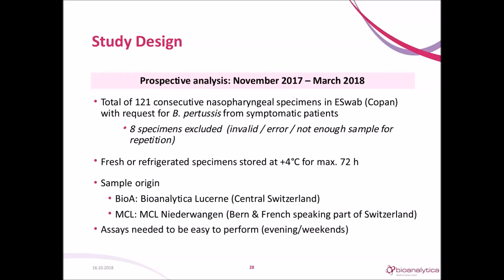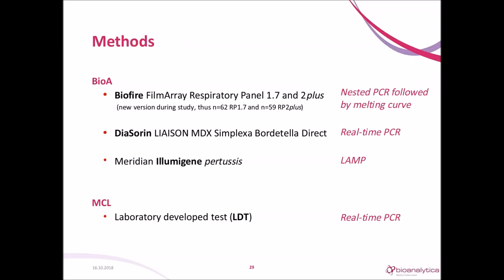We needed an assay that is easy to perform, to use on evenings and weekends when working with reduced personnel. We compared the following three methods: BioFire FilmArray Respiratory Panel kit version 1.7 and 2+, a syndromic highly multiplexed panel using nested PCR followed by melting curve analysis; DiaSorin Liaison MDX Simplexa Bordetella Direct, a real-time PCR; and Illumigene Pertussis from Meridian, which uses isothermal amplification technology. Normally our specimens from routine diagnostics go to MCL where they are analyzed batch-wise by an in-house real-time PCR.